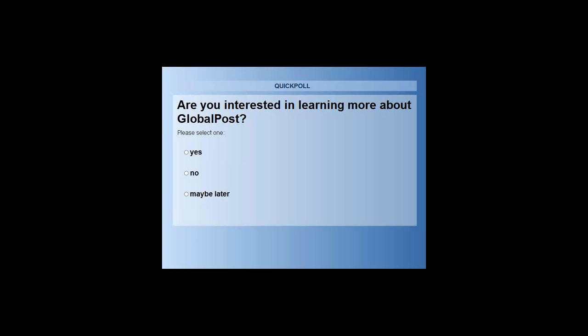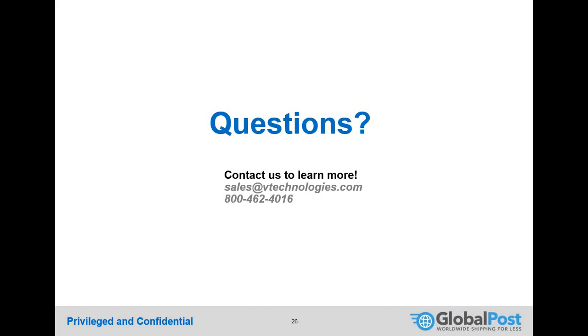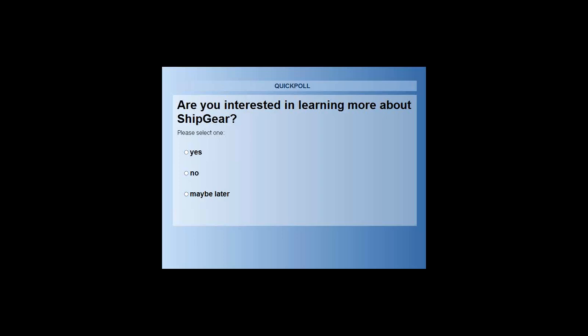Poll results: 50% are interested in learning more about GlobalPost now, 50% maybe later. A second poll asks if non-ShipGear users are interested in learning more about ShipGear, which also includes the option to add the Indicia connection. Results: 50% yes, 50% no.